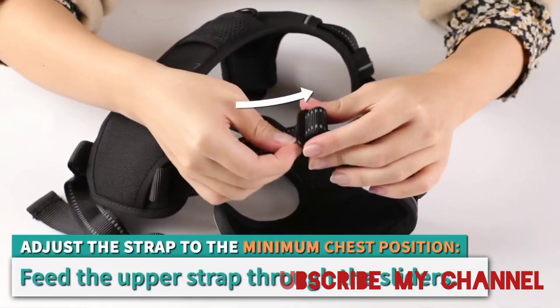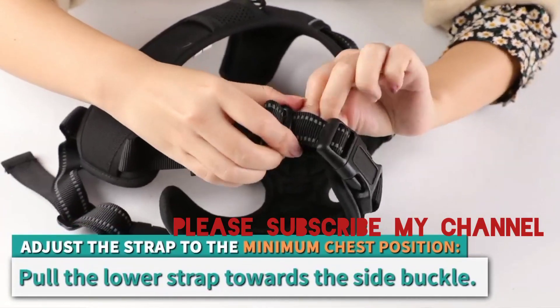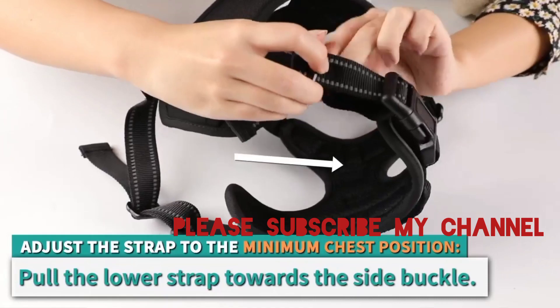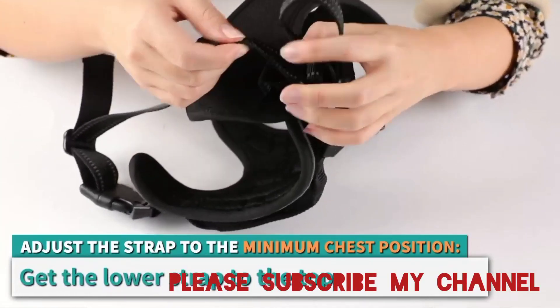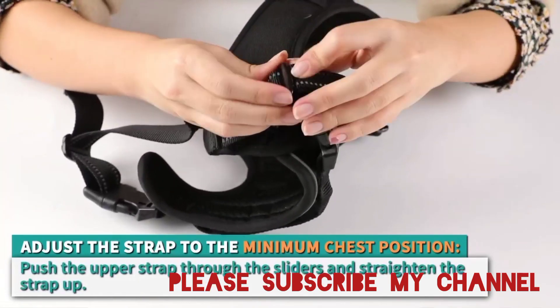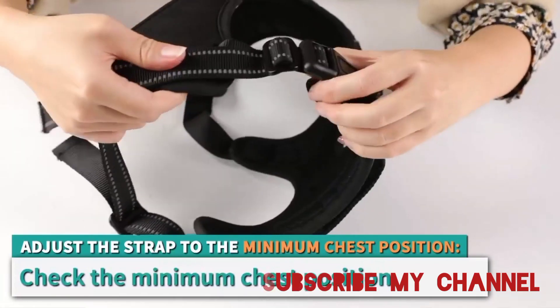The padding on the chest and back adds an extra layer of cushioning, ensuring that your dog feels at ease while maintaining maximum mobility. Durability is a key feature of this harness.